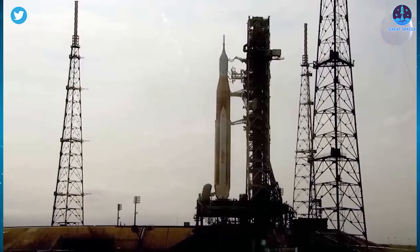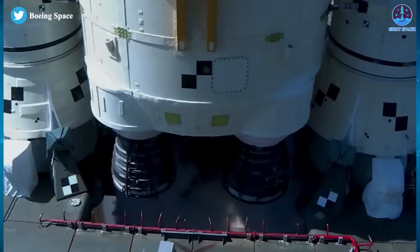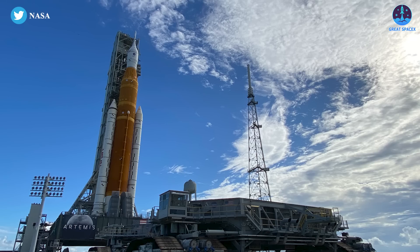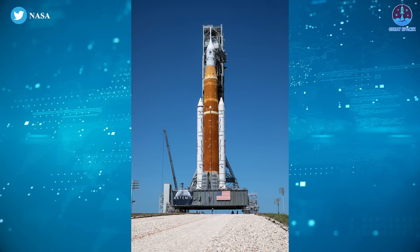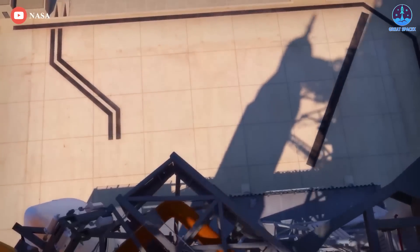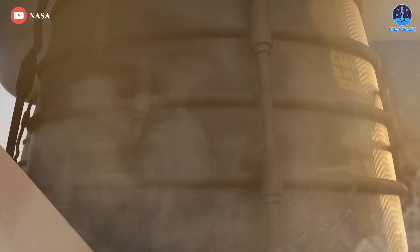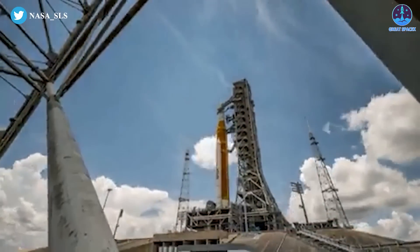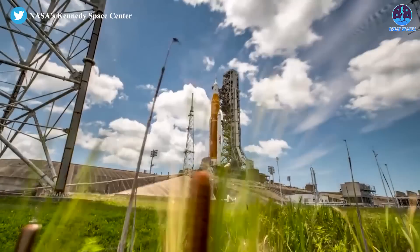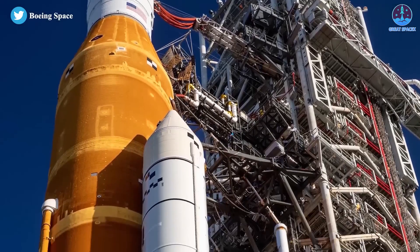NASA's launch team fully loaded the Moon rocket with cryogenic liquid hydrogen and liquid oxygen propellants during a practice countdown on June 20th, accomplishing a major test objective. However, the June 20th countdown rehearsal was not free of trouble. Engineers detected a hydrogen leak in a quick disconnect fitting near the bottom of the rocket's core stage, in a line that dumps excess hydrogen overboard to thermally condition the four RS-25 main engines for ignition. The launch team overcame the problem and continued the countdown to T-29 seconds, about 20 seconds before the target time in the dress rehearsal.